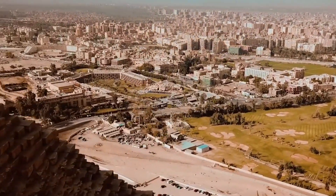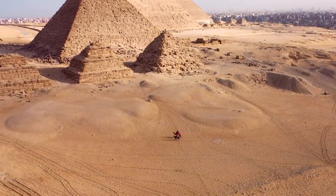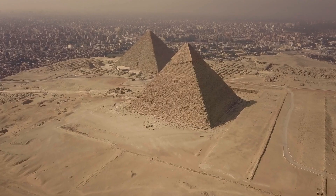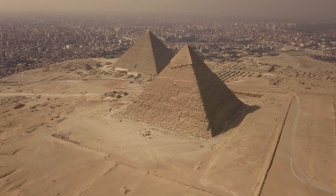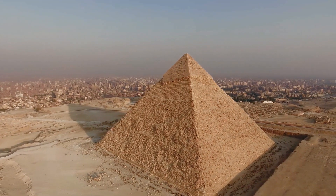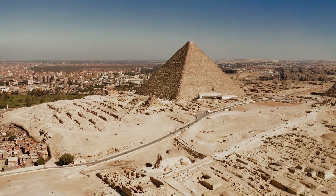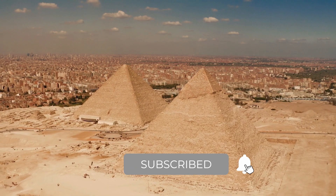So there you have it guys — the Great Pyramid of Giza, a massive structure built by a bunch of ancient Egyptians who probably had way better things to do than spending time on social media. But they chose to spend their time building this awe-inspiring wonder that still stands tall today. Visiting the pyramids is a once-in-a-lifetime opportunity, so make sure to snap some pictures and soak in the ancient history. Trust me, it'll be way more interesting than scrolling through your feed. Thanks for watching and don't forget to subscribe for more ancient history adventure.